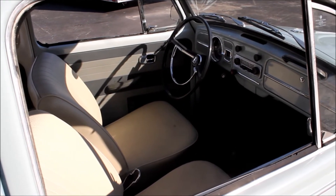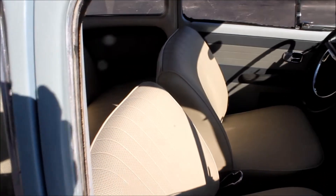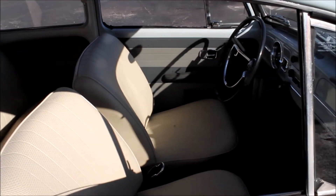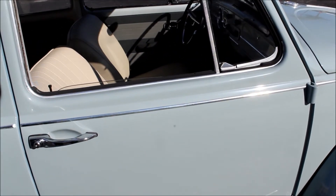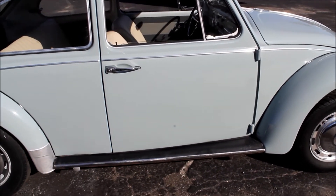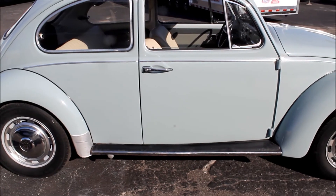We just drove this car and it drives as tight as any Volkswagen we've had, and we've had quite a few. We just love these little cars. They take on a personality. So many cars are just that — cars. Volkswagens are much more than a car. They have a personality, they have a character. Most people that have Volkswagens have names for their Volkswagen.